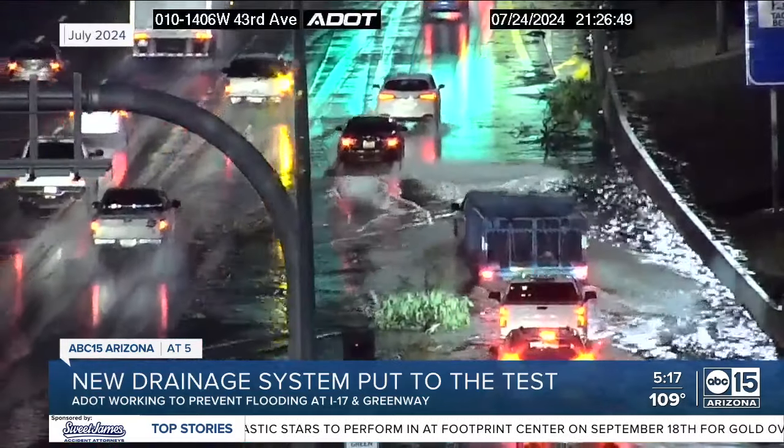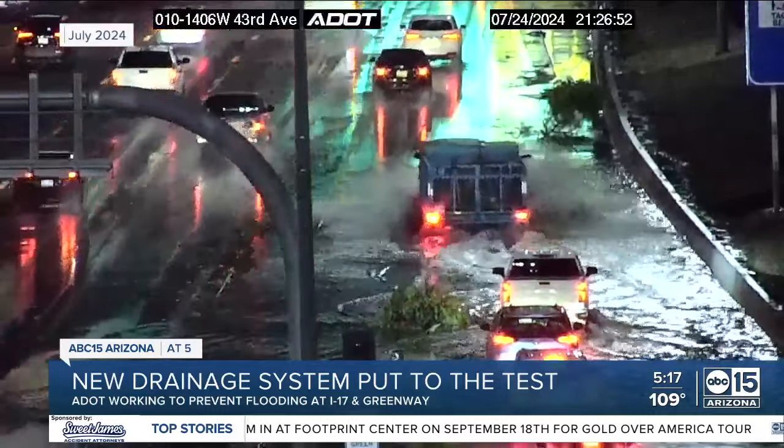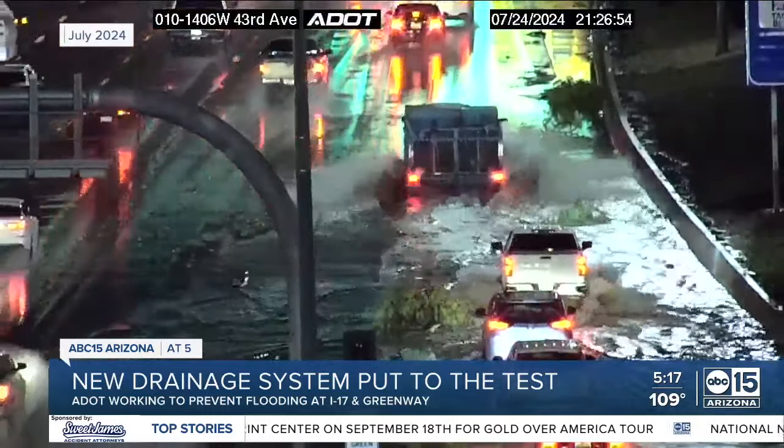Flooding can still happen, however, as was the case on I-10 and 43rd Avenue last month. But that's not part of the revamped drainage system.